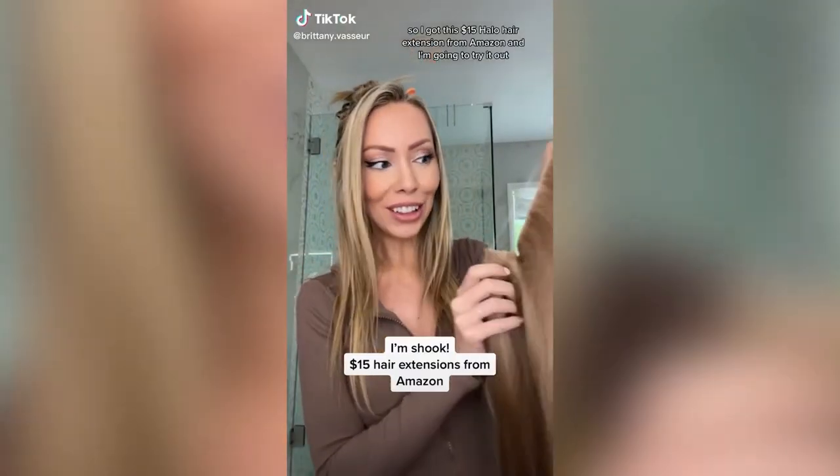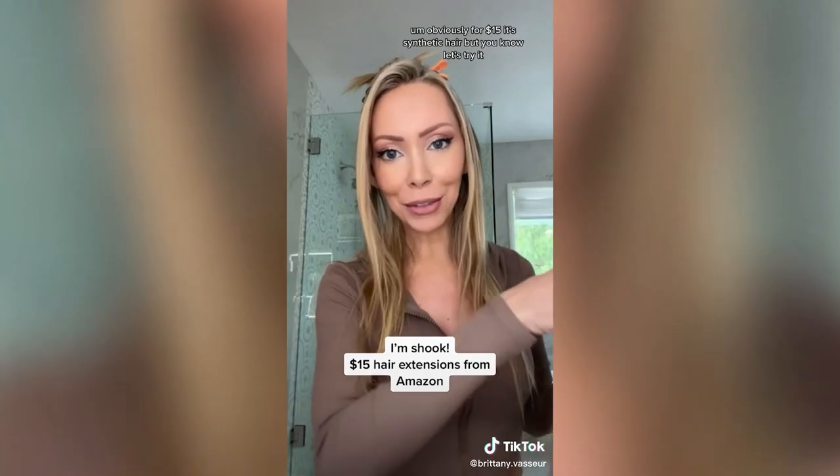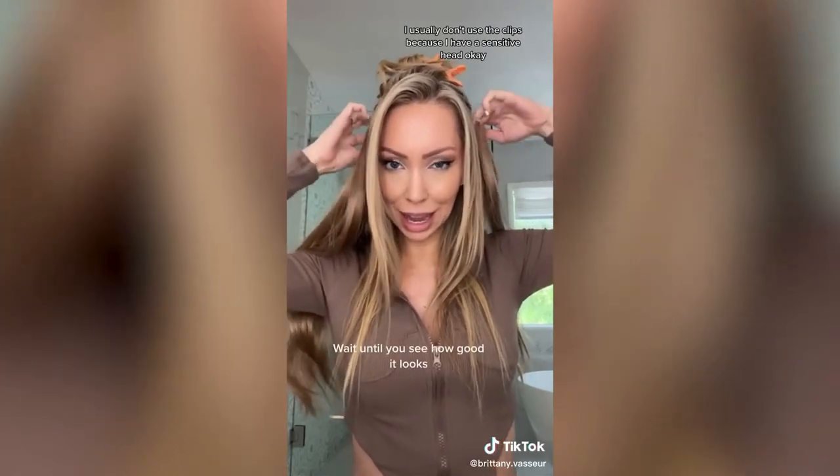I got this $15 halo hair extension from Amazon and I'm going to try it out. For $15 it's synthetic hair, but let's try it. I have my hair parted and it does have the clips and the wire — I usually don't use the clips because I have a sensitive head.